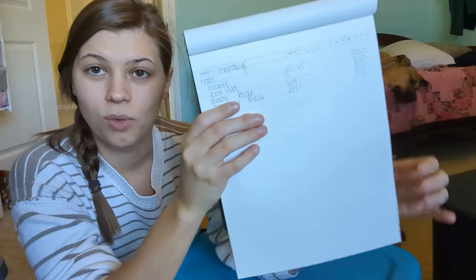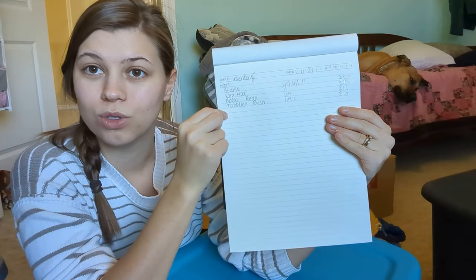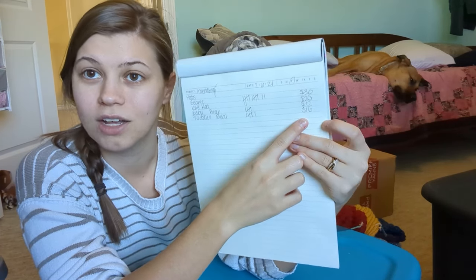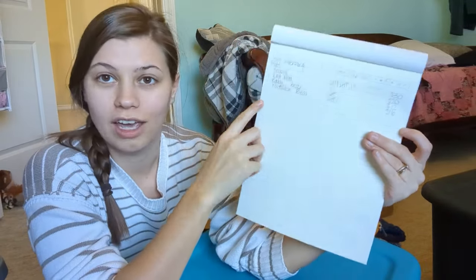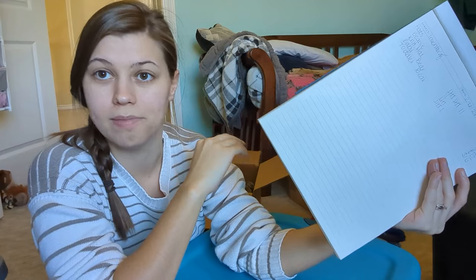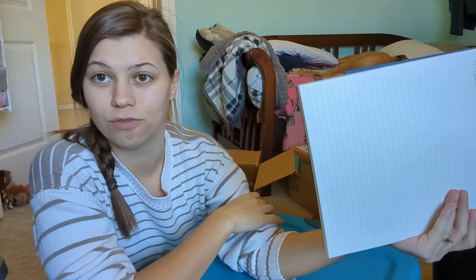I wanted to show you quickly what I'm doing in this notepad - this is where I'm keeping my inventory. I'm writing down the name of the inventory item in one column, tallying how many I have total in the middle, and then writing the price per item. So far the only thing out of my hats category that changed is my beanies went up in price, whereas the rest I was able to keep the same because that profit increase didn't affect the price I had already set.